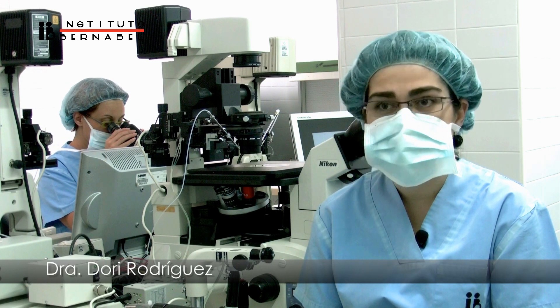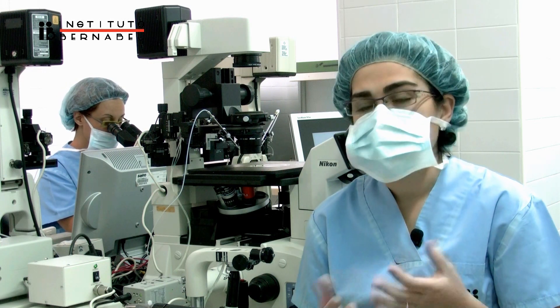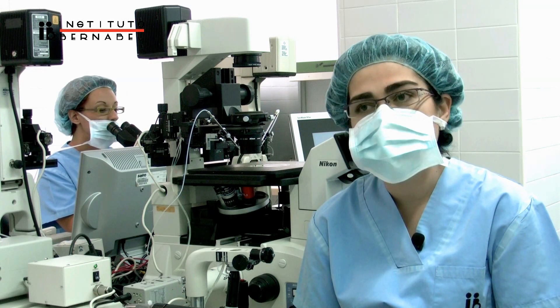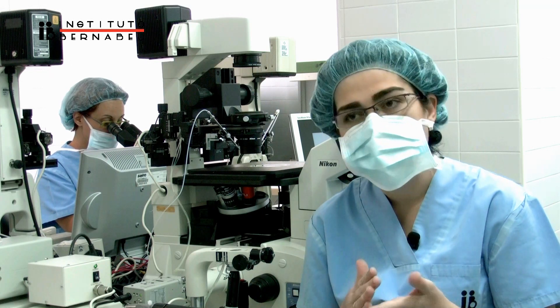When we perform an assisted reproduction cycle, we try to optimize the results as much as possible. Currently, the most physiological way of achieving this is with an embryo culture that reaches the blastocyst stage.